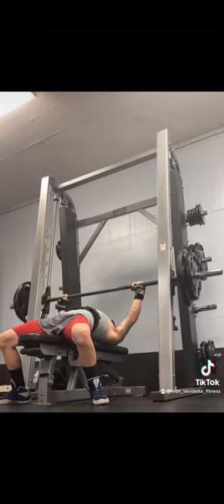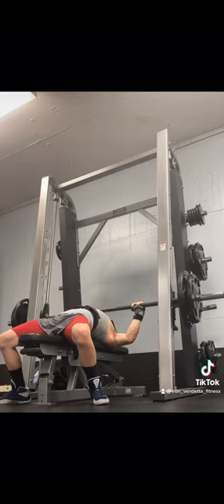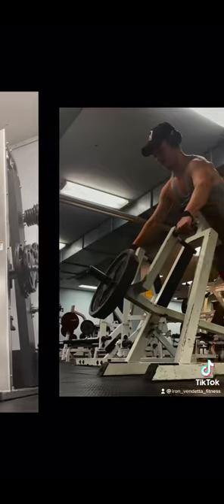Alrighty guys, here's my secondary bench day. We started out with a 6x3 on pin press, moved pretty well, felt really good.